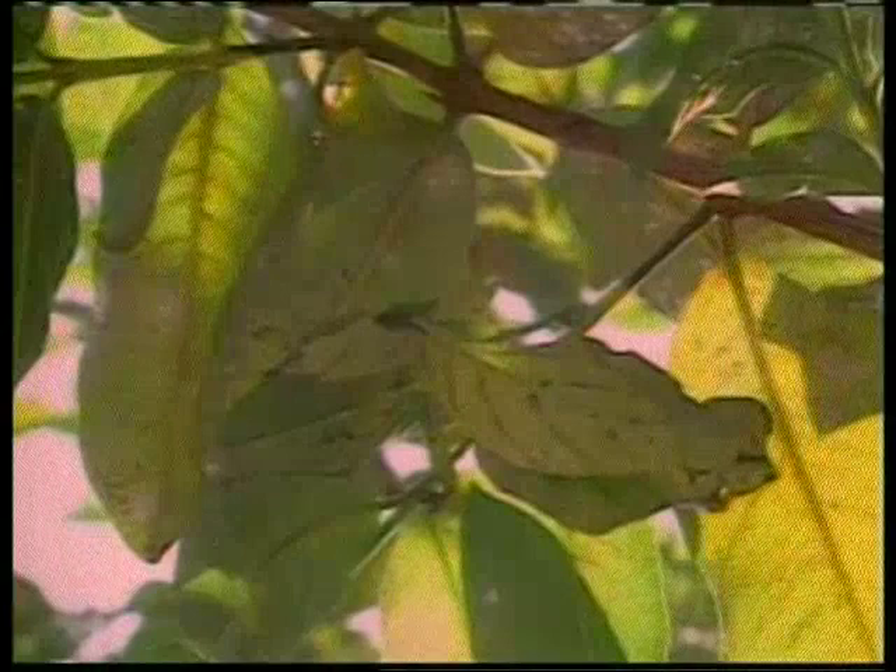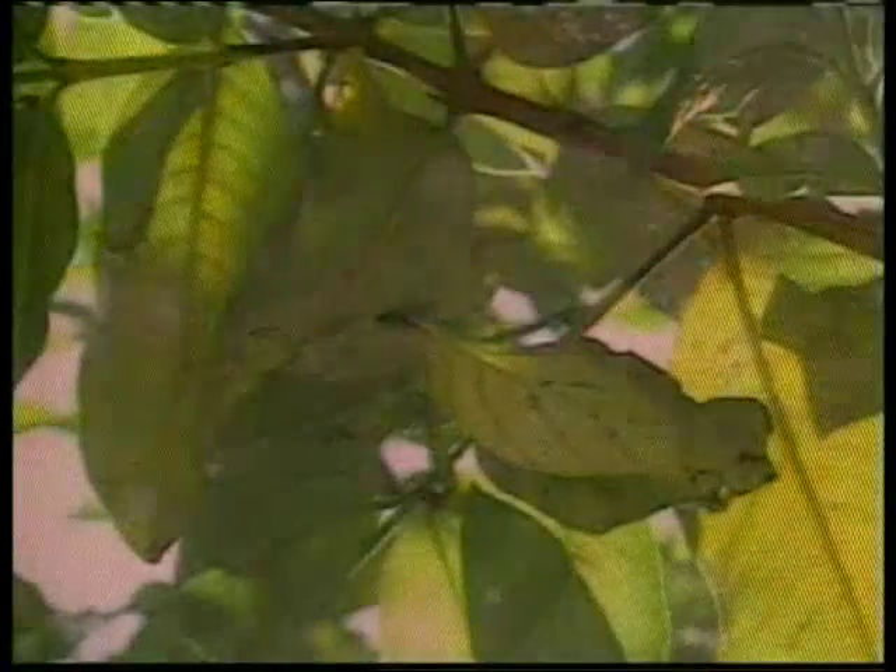There's an insect hidden in these leaves — right there. You will notice that there is no difference between the body of this insect and the real leaf. Every detail has been flawlessly created, down to the leaf-like veins on it.